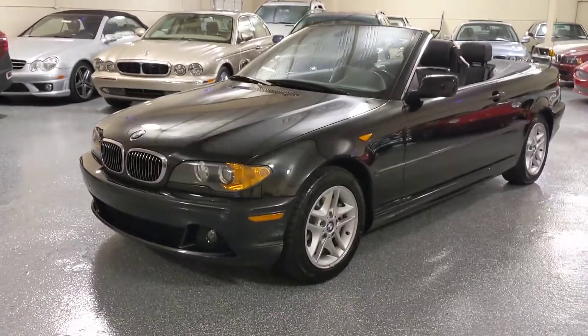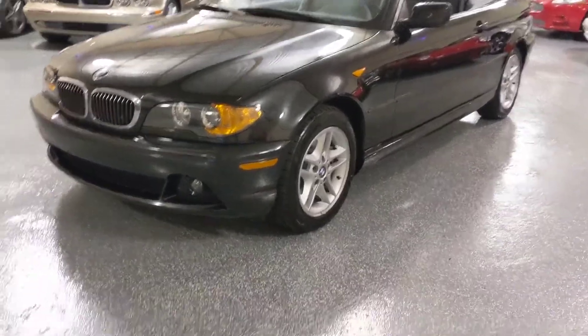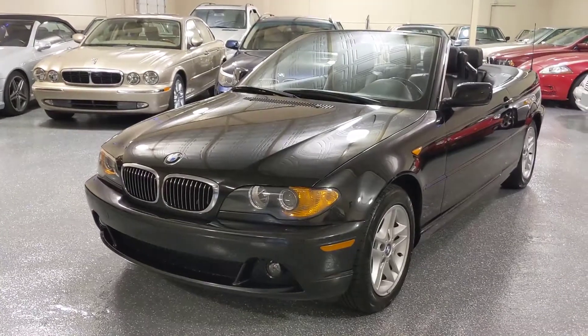They updated the grill, the hood, the lights, the bumpers. Really one of the nicest styled BMWs ever.